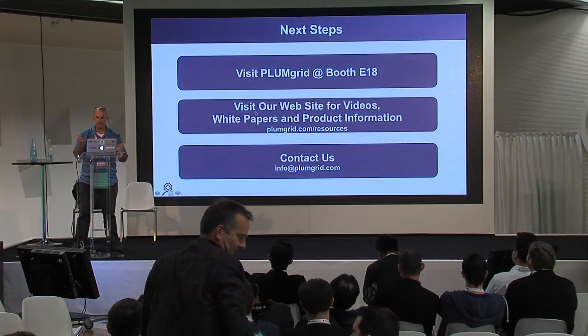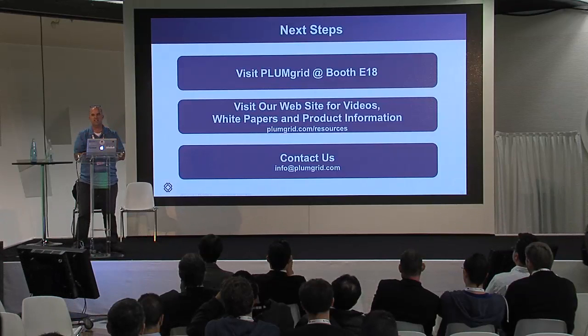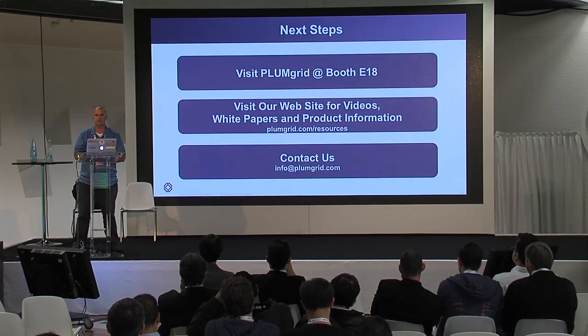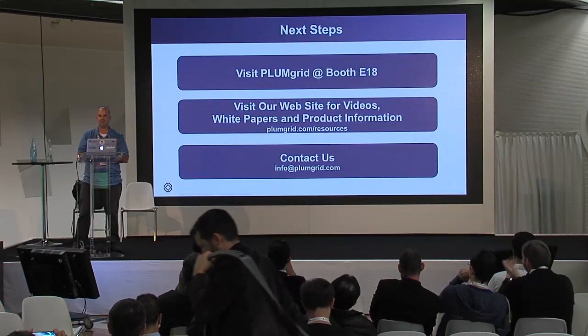We've got about 40 seconds for questions, and if not, like I said we're at booth E18 right over there. Please come talk to us. Thank you very much.